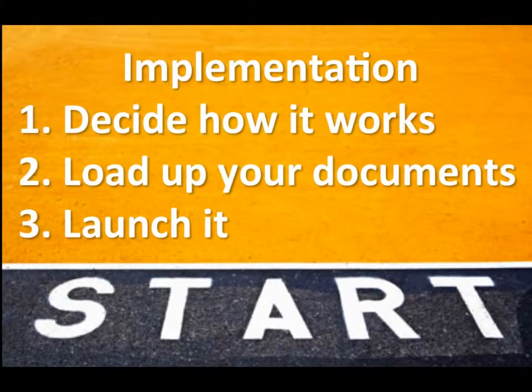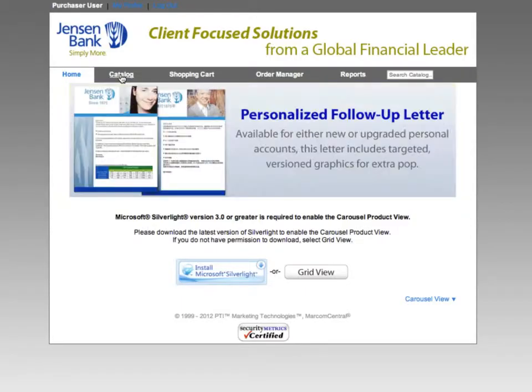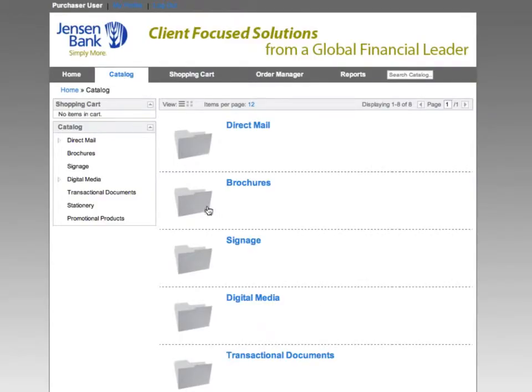And finally, step three: launch it. I know it seems like an oversimplification, but it's a lot easier than most people think. With your smart store layout and brand guidelines approved, we will flip the switch and make your site accurate.